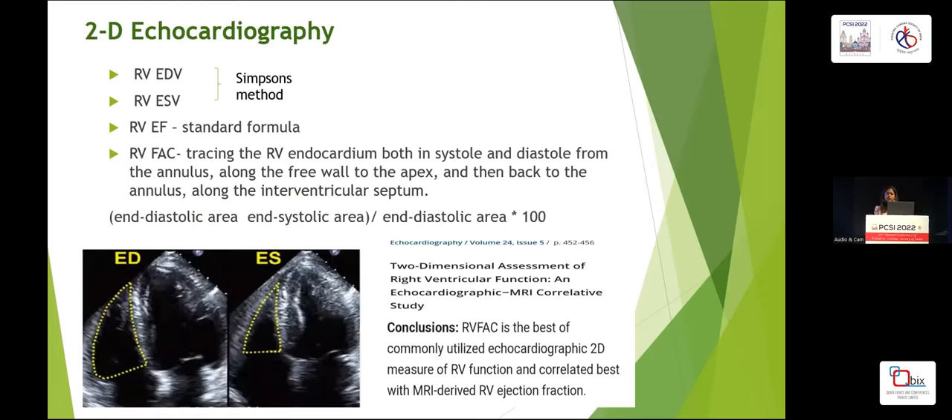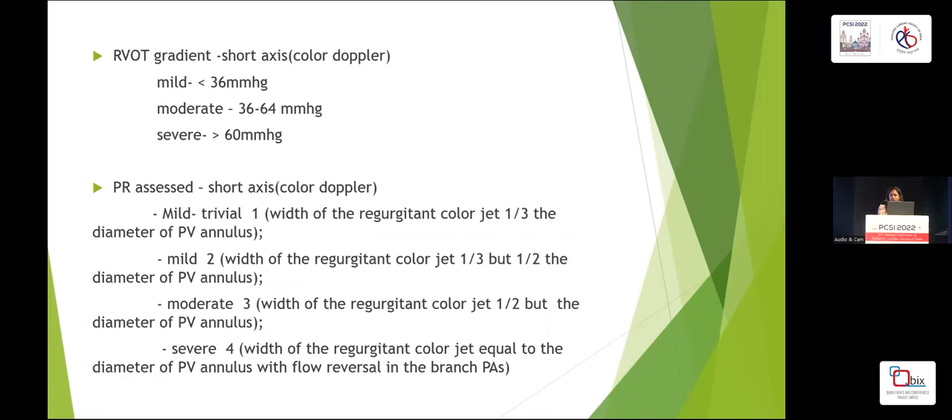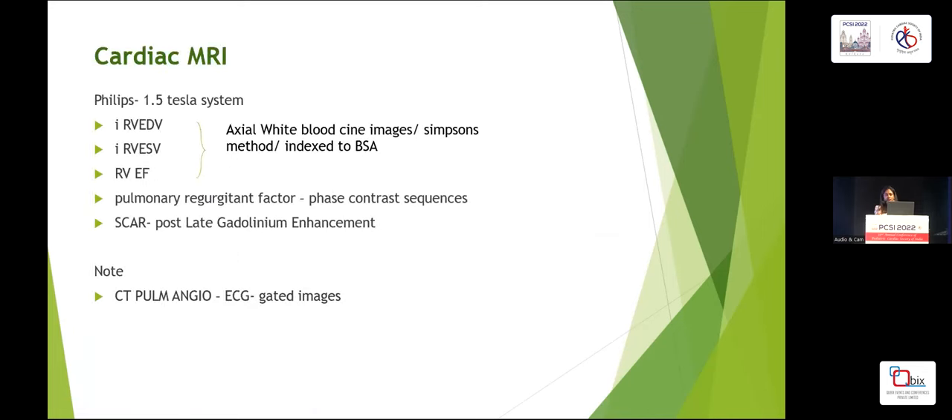For echocardiography, RV end diastolic and end systolic volume and ejection fraction were measured using Simpson's method. I know it is not a reliable method to assess RV volume, but the RV was roomy in our cases so we used Simpson's method. RV FAC was calculated using a standard formula — we all know that RV FAC is the best commonly used 2D echo measure of RV function and correlates well with MRI-derived RV ejection fraction. RV outflow gradient and PR were assessed using standard protocols, and cardiac MRI was done using a Philips 1.5 Tesla system. Right ventricular end systolic, end diastolic volumes and ejection fraction were assessed in axial white blood cine images using Simpson's method and indexed to body surface area.